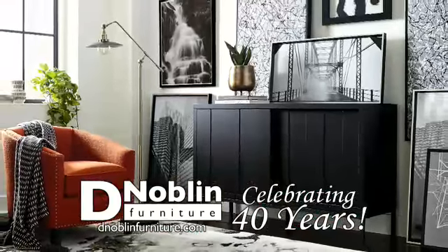Only D-Noblin and Bassett can make your home this gorgeous, this fast. D-Noblin Furniture.